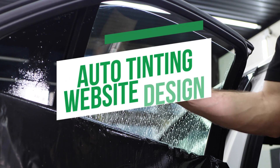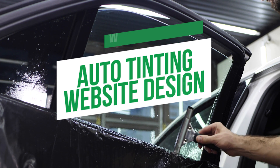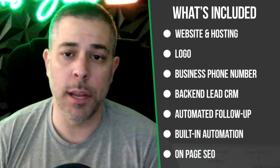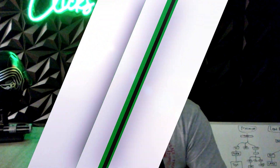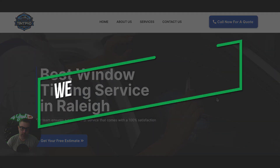Hey, what's going on guys? Rob from Clicks Geek. Today I want to walk you through one of our designs for our quick launch auto window tinting websites. We can launch these websites in as fast as 24 hours and they come with a ton of really cool features — logo, business phone number, booking integrations for a calendar, and all kinds of stuff that I'll walk through. If you are a window tinting business, whether you're new or you've been around the block, if you need a website this video is for you.